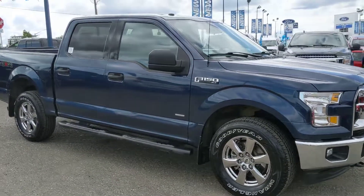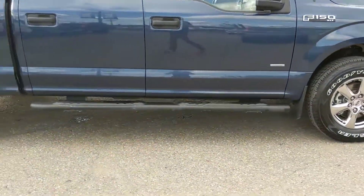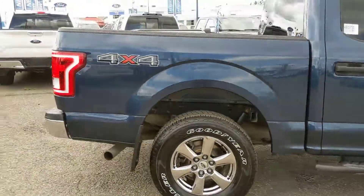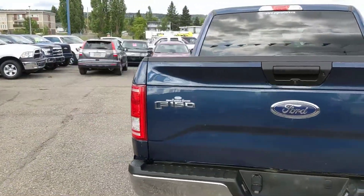You've got plenty of power for towing, hauling, and 4x4ing with some added fuel efficiency as well. Coming with a set of running boards on the outside, you've got a nice basic accessory, and it's freshly detailed so it's nice and clean.